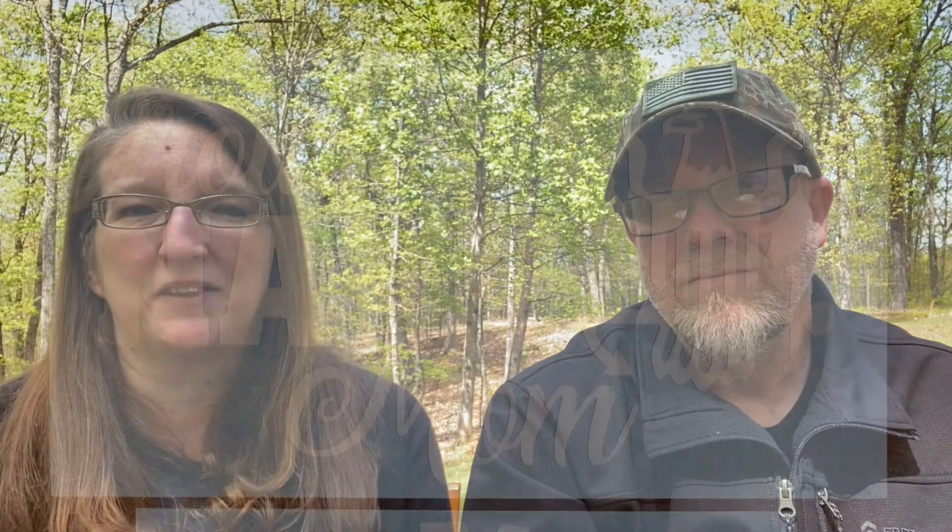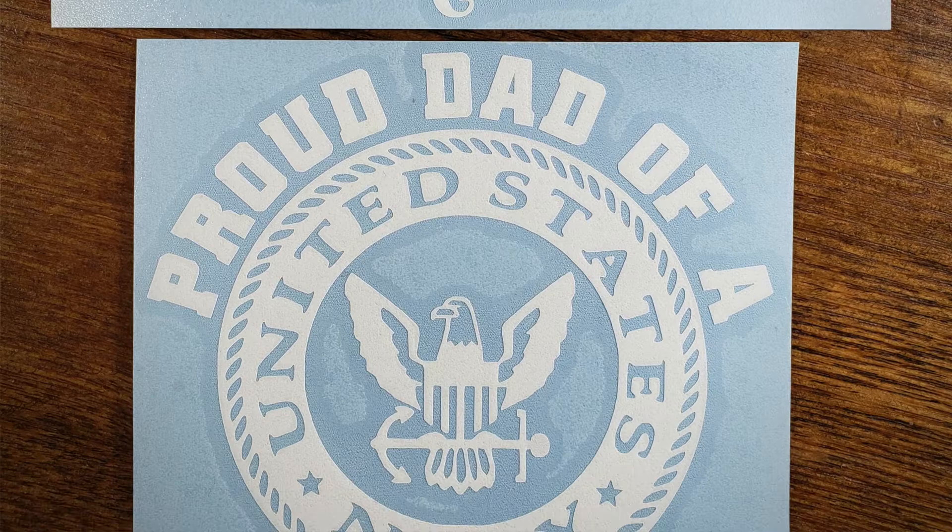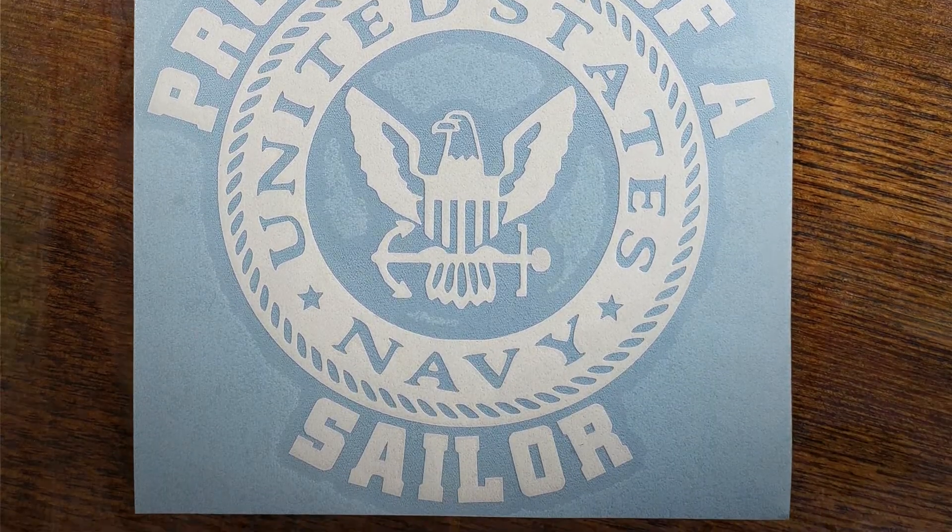We've also done it for Uncle Bubba, though a little differently — not for his business, but he and his wife have a daughter going into the Navy. We were able to create some logos and car decals for them: 'Proud Mom' and 'Proud Dad.' So it's been a lot of fun, not just creating for the reselling side of things, but doing it for resellers for other personal reasons as well.